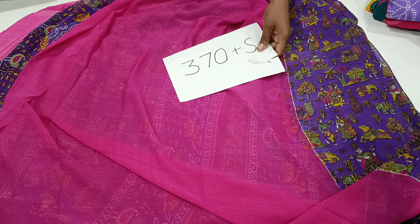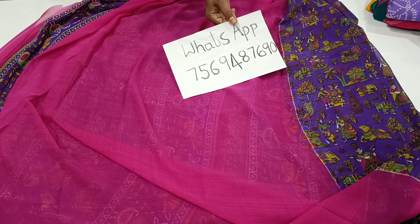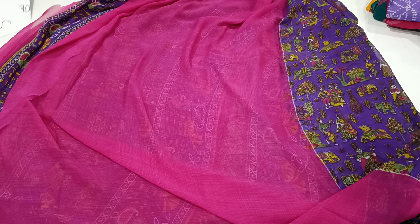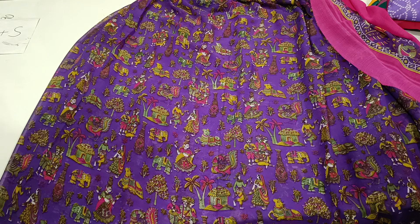This is branded blouse, shipping charges. WhatsApp number is 7569-487-690. This number — take a screenshot on WhatsApp. Thank you. Beautiful series — you can see 5 patterns. 5 patterns are single color combination series. You can see a screenshot on WhatsApp. Thank you for watching.